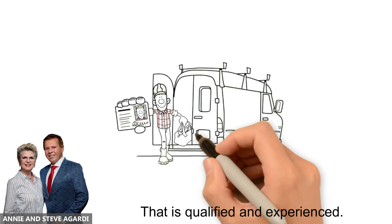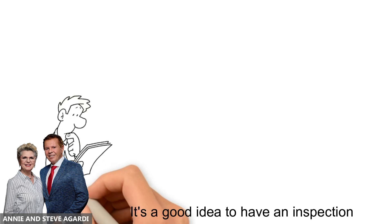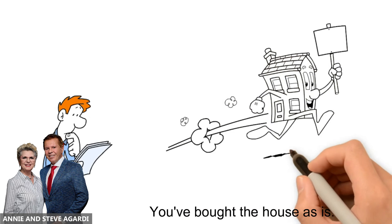Be sure to hire a home inspector that is qualified and experienced. It's a good idea to have an inspection before you sign a written offer, since once the deal is closed, you've bought the house as is.